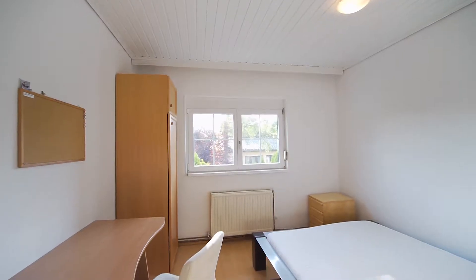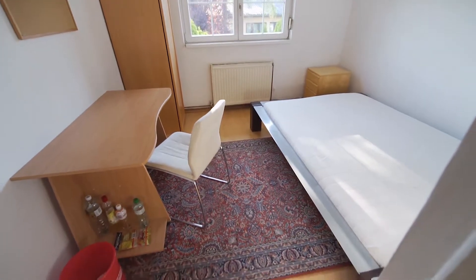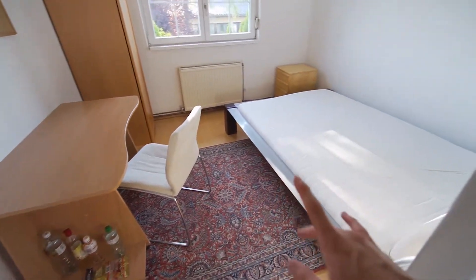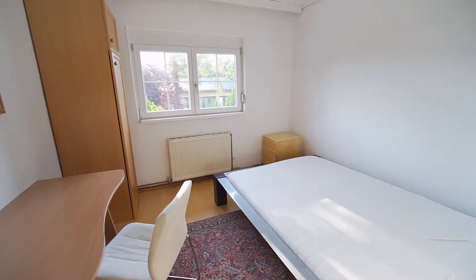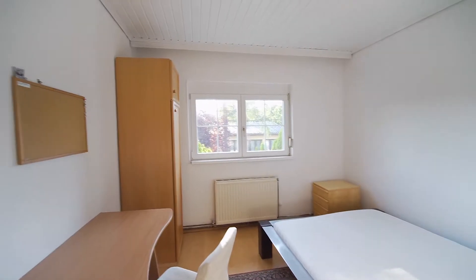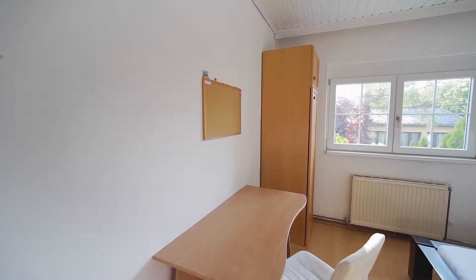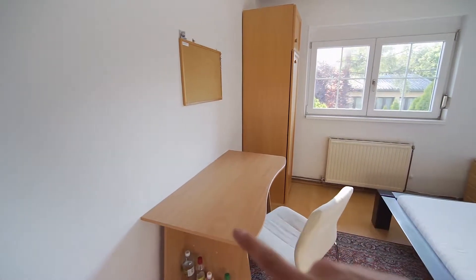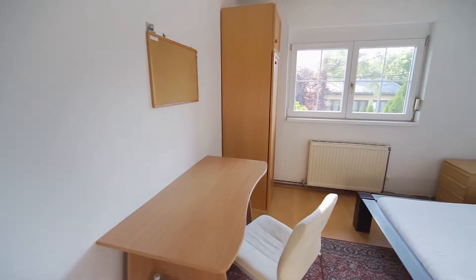We are now standing right in front of the entrance to room number one. As you can see, there's a lot of light and actually a lot of sun as well. This is a really basic but very nice room. There's a desk and a chair over here.